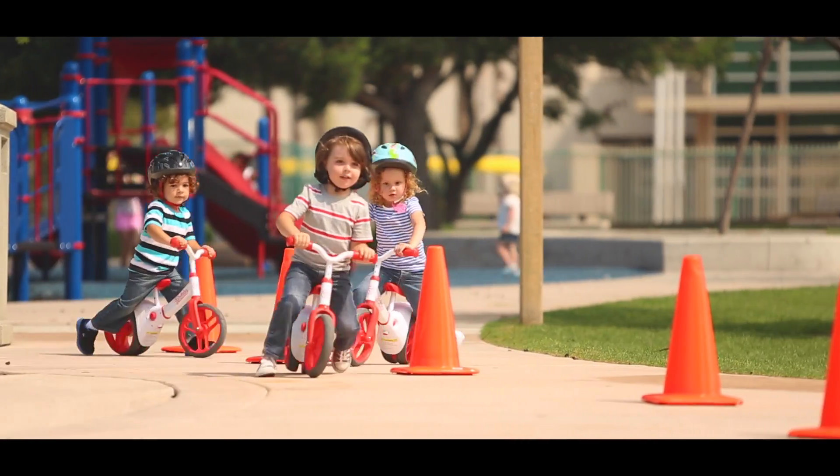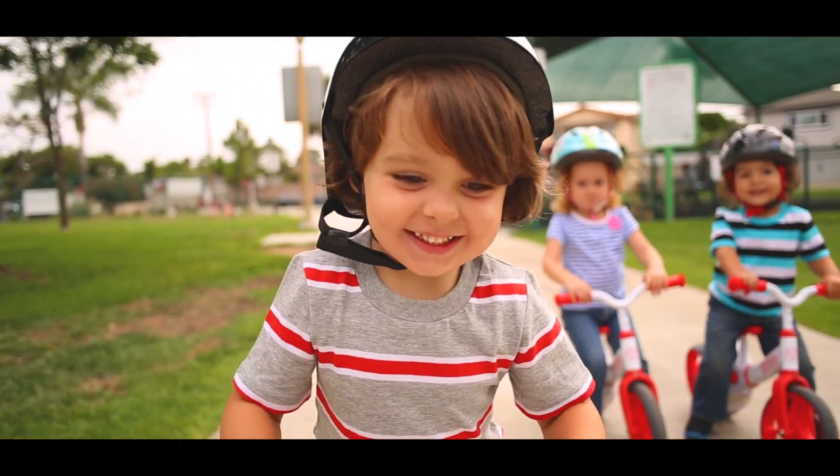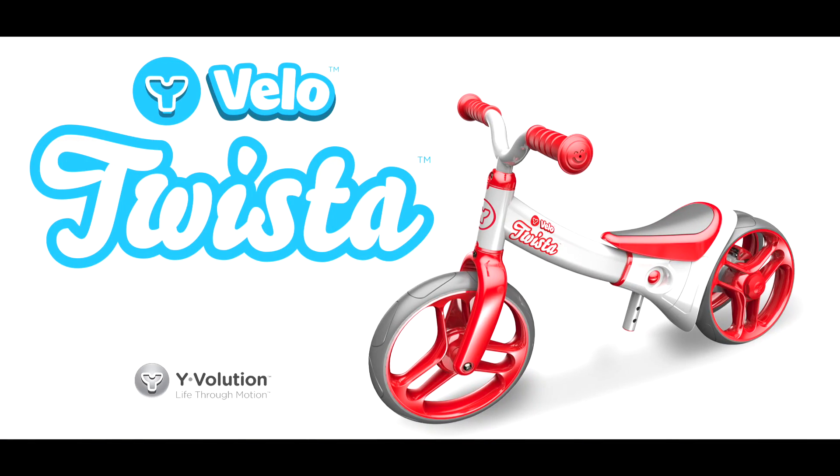they can progress to riding a two-wheeled pedal bike faster without the use of training wheels or stabilizers. Easy to use and fun to master — the Twister by Wyvolution.